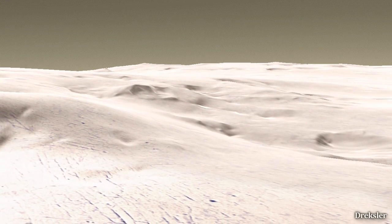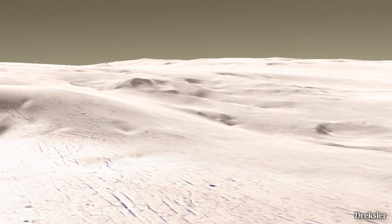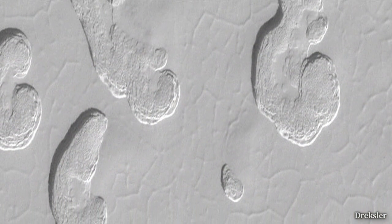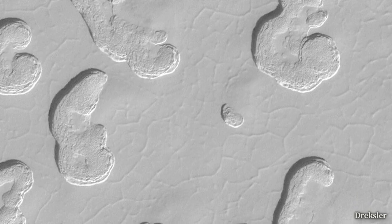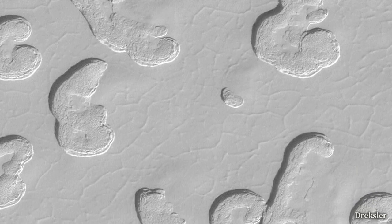The sky would seem a lot more grayish, and the terrain would be rough, with large pits and valley-like structures scattered throughout the whole pole. Plus, it would be covered in dry ice.